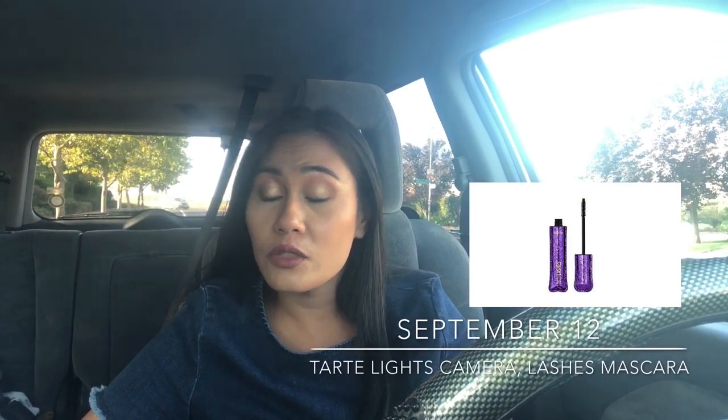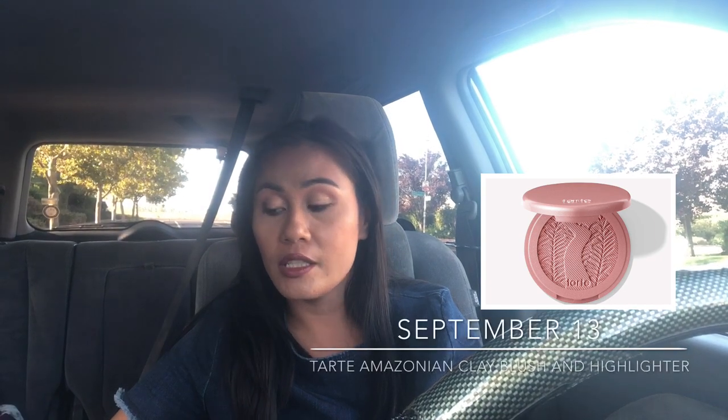On September 10th, the Dr. Brandt No More Baggage is on sale for $11. I got a full size in my FabFitFun box and didn't enjoy it — it was pretty heavy on the eyes and didn't do much, so try to avoid that one. On September 12th, the Tarte Camera Lashes mascara is on sale — highly recommend it. It's one of my favorites: very lengthening, separates your lashes, and coats them nicely. Between the two mascaras though, I'd pick the Lancôme Monsieur Big for volume.